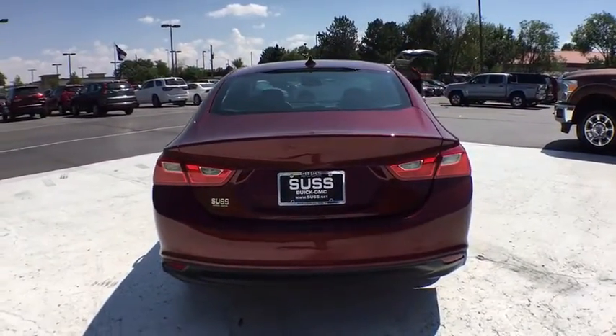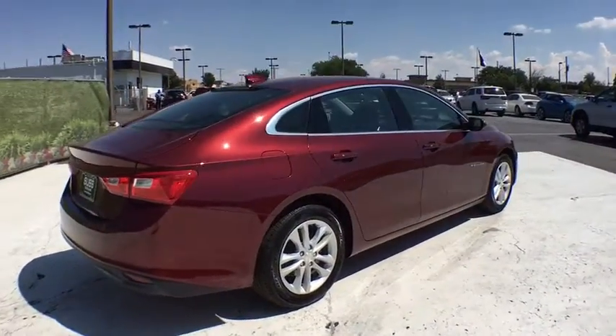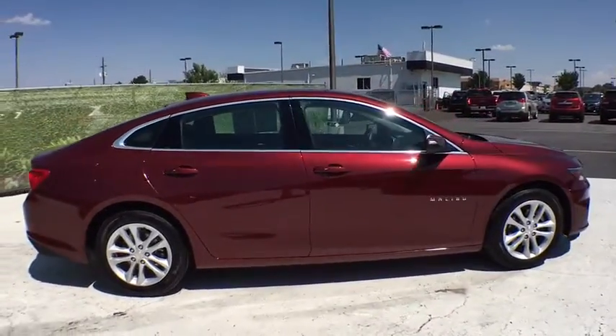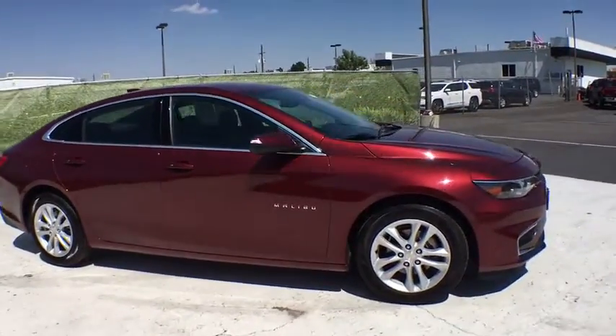Backup camera, keyless entry, remote engine start, leather-wrapped steering wheel, adjustable steering wheel, driver lumbar, ABS four-wheel, front floor map, cruise control, four-wheel disc brakes, aluminum wheels, AM-FM stereo radio.